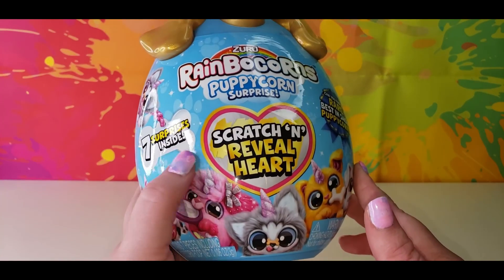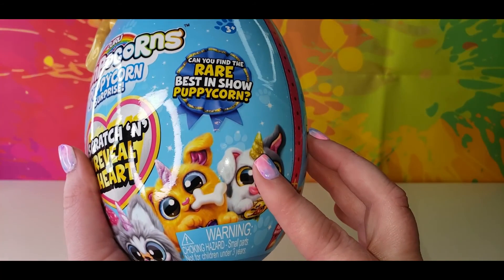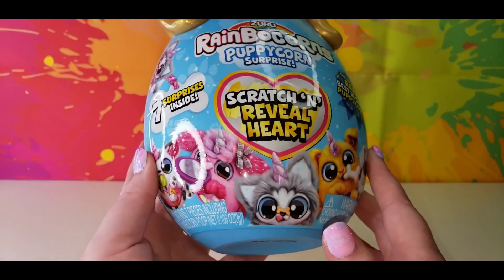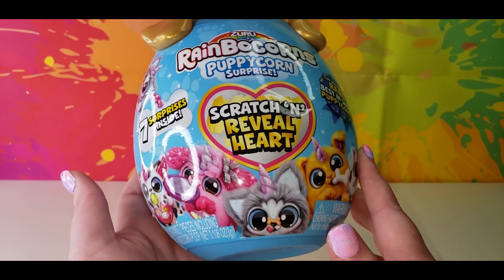This has seven surprises inside. It's a scratch and reveal heart, and can you find the rare Best in Show Puppycorn? So let's open this up and see who we've got and what surprises we have.